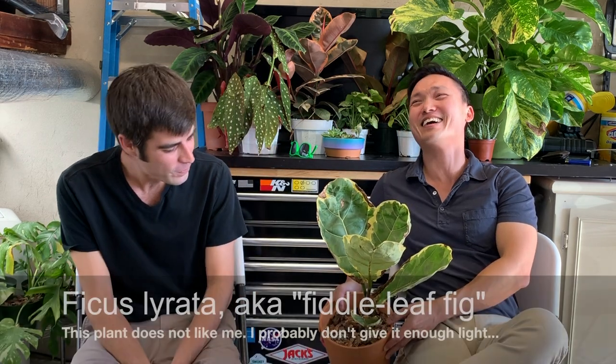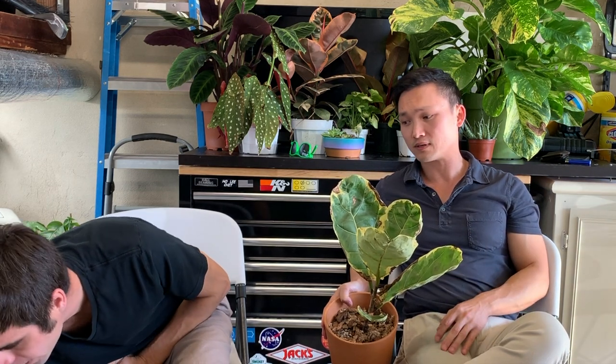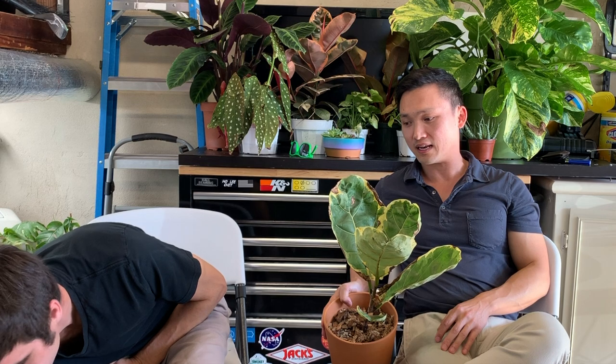I had a regular fiddle leaf fig pretty early on in my plant collecting journey. The fiddle fig, as I'm sure a lot of you know, is super popular — even the regular one. When Ikea has it, everyone has it. I think it started in popularity because it started appearing in all these interior design magazines. You always see it in a corner somewhere in a really nice house. It looks really, really cool. The leaves, when in good condition, look stunning — but it can be a finicky plant, especially for a newbie.